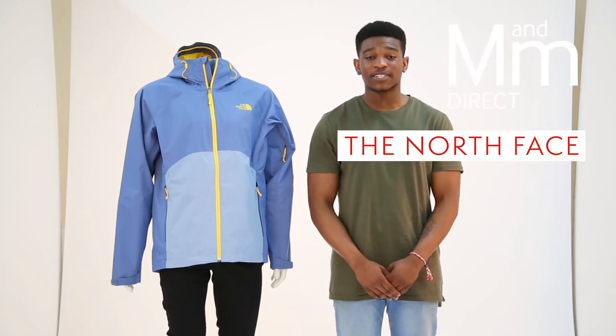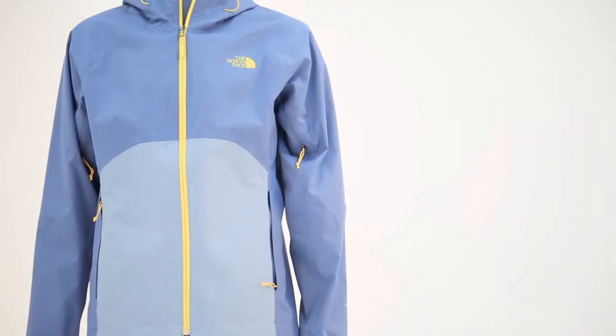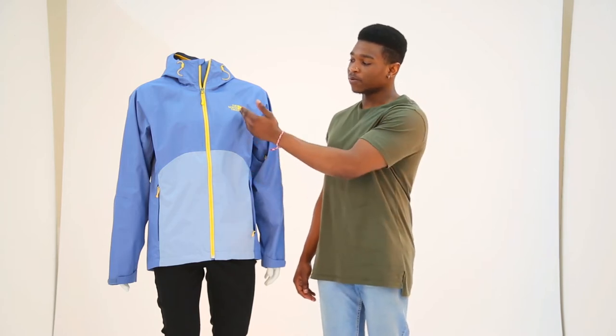Hi there guys, it's Jay here from MNM Direct and we're here to review the North Face Men's Sequence High Vent Three Layer Jacket. As you can see it's got eye-catching colours from the get-go. You've got a washed blue with subtle vibrant hints of yellow.